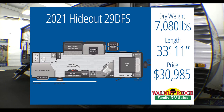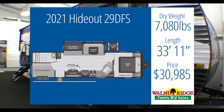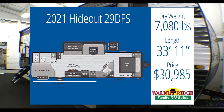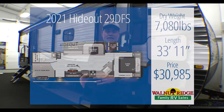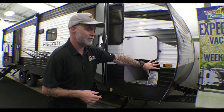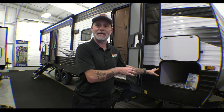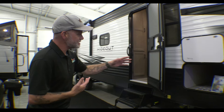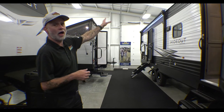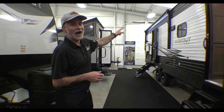So we're going to jump right in with the camper that's behind me. This is the Hideout 29DFS. This comes in at $30,985, so we're well underneath that budget. We're looking at 7,080 pounds dry weight, so we're under their tow capacity. We're also at 33 feet 11 inches. This is a 2021, so it's got that updated exterior and a lot of updated interior colors and amenities that make it look really sharp. On the outside, we have a large pass-through storage up at the front — you should have no problem fitting tables and chairs up there. We've got a nice electric awning with LED lights, and right below that, our outside speakers.